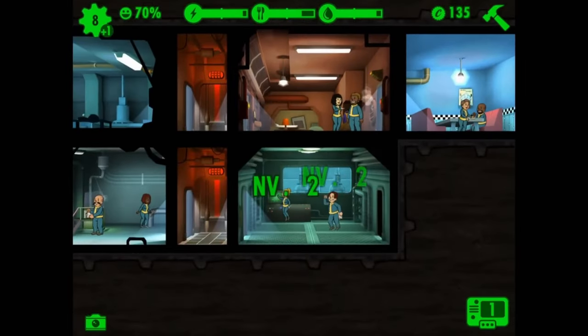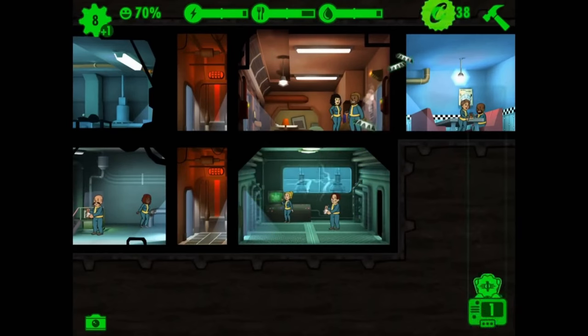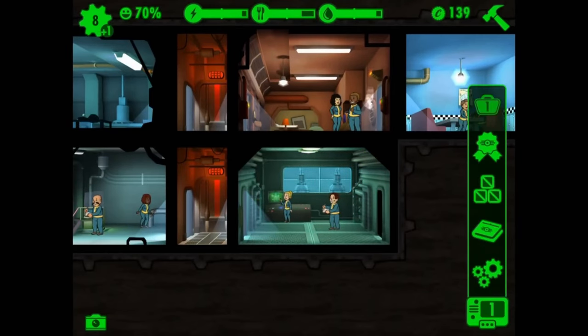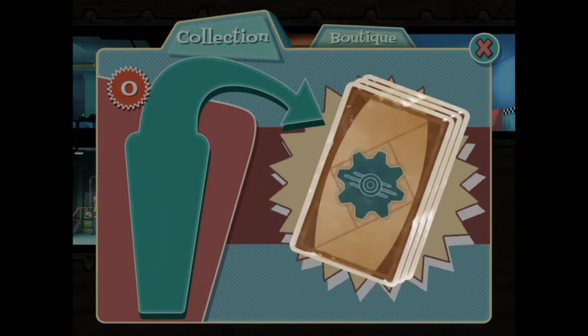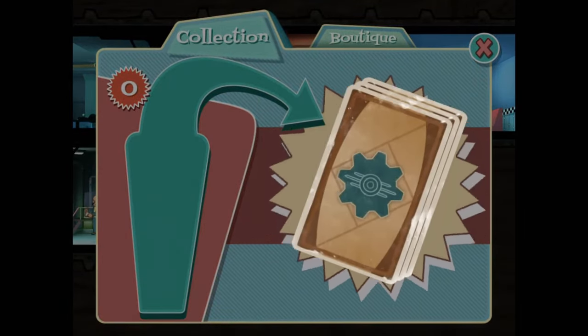So what are you waiting for? It's time to revisit your vault, embrace the new content and maybe even restructure your underground empire. And remember, the wasteland might be unforgiving, but managing your vault doesn't have to be.